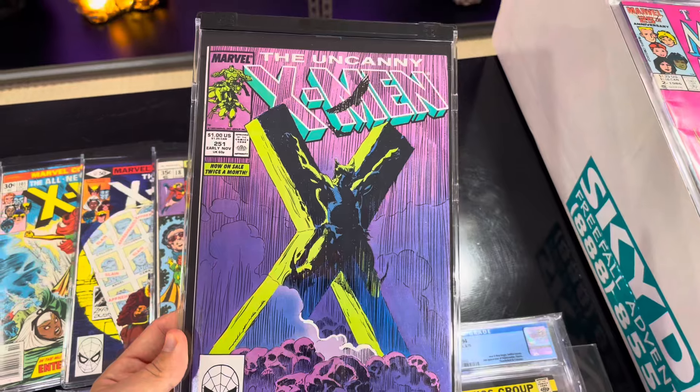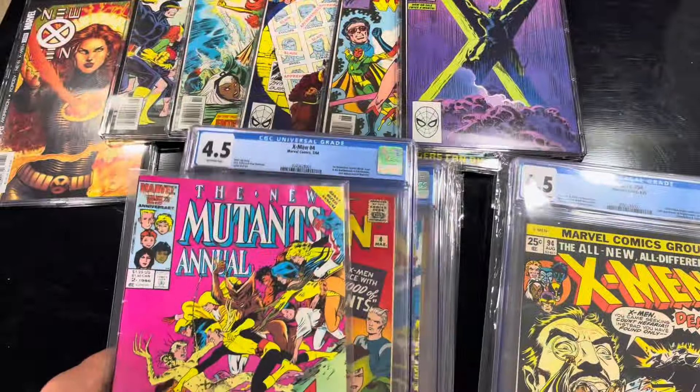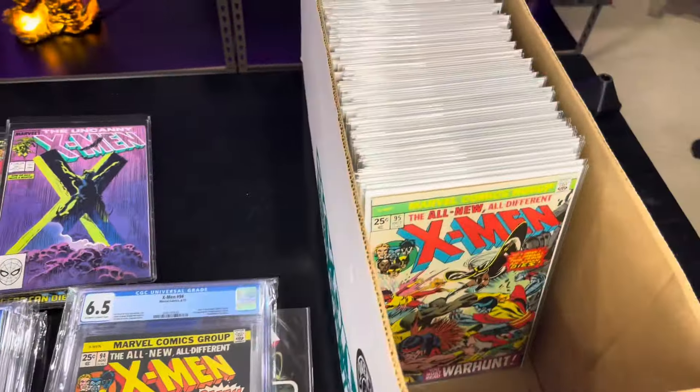Uncanny X-Men 251. One of the hottest books on the planet right now - the Crucifixion of Wolverine, shown in the new Marvel hit movie, Deadpool vs. Wolverine.